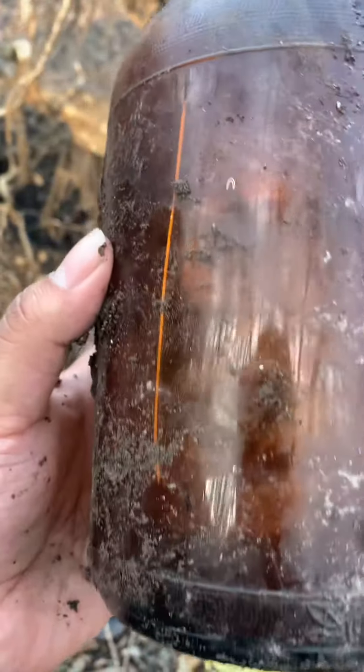I think it's got a little crack. One more? One more crack? There's a little hairline right there. That's dope.